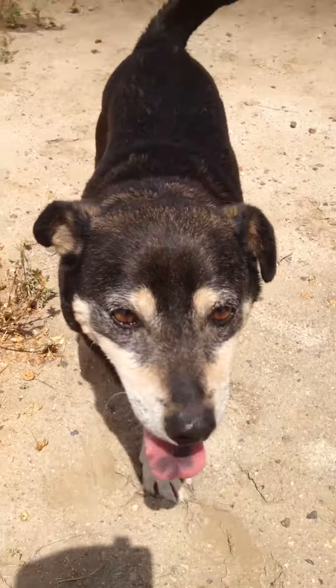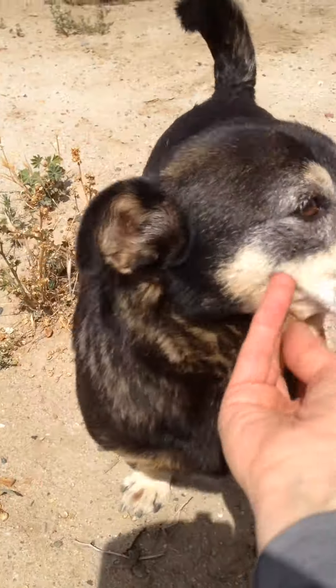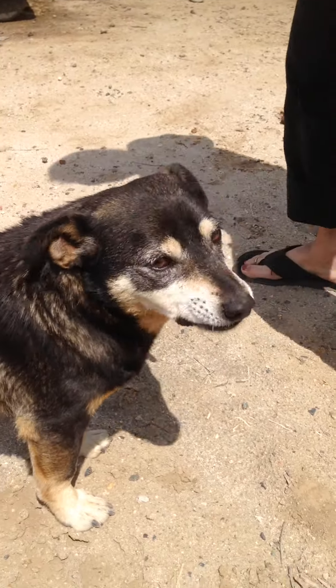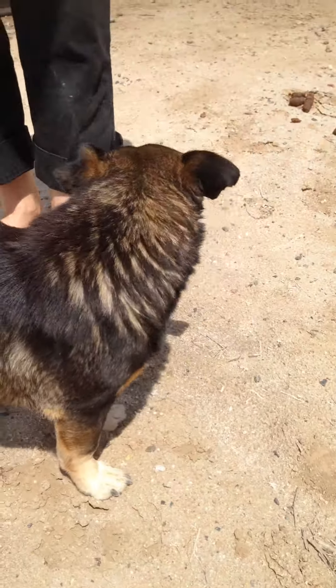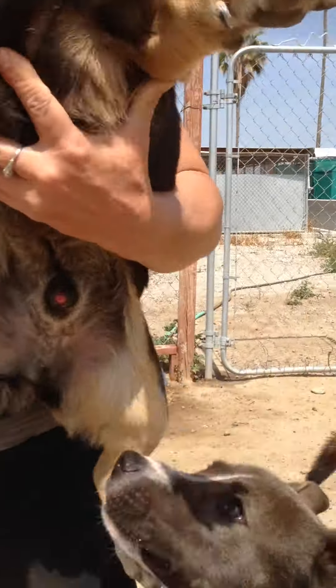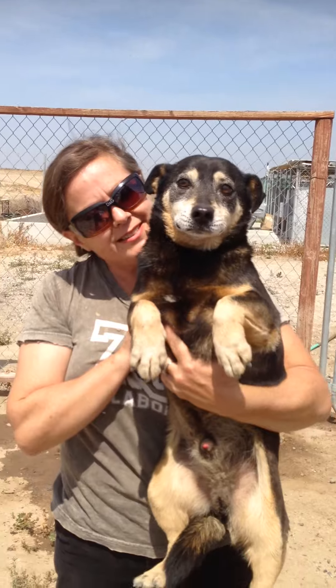They're really cute. Do you want to pick him up so we can see his handles? He's very sweet, very gentle, quiet. Oh, my goodness. He's just adorable.